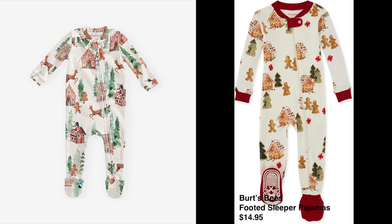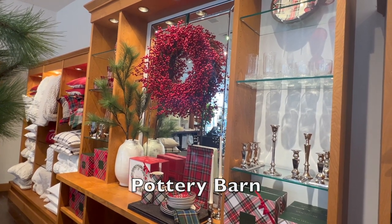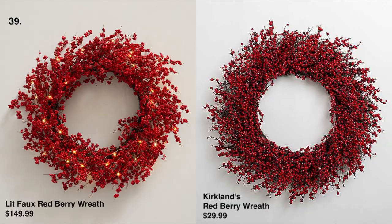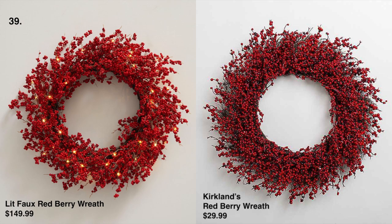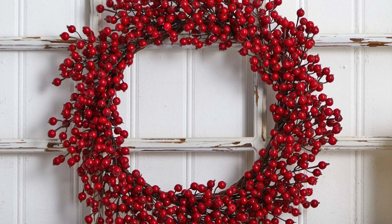This red berry wreath is so luxurious — you can drape it from your door, window sills, or mirrors. We found a beautiful dupe at Kirkland's; you do have to add lights to it, which you can find anywhere and they're very inexpensive. Pottery Barn also has another berry wreath style which is not as full as the previous one but also beautiful.